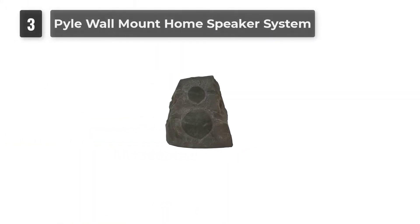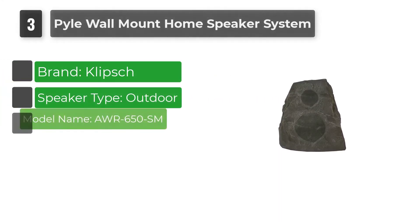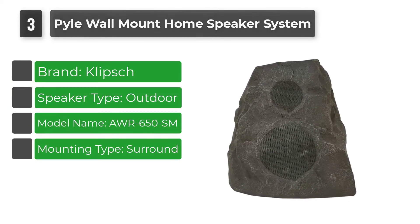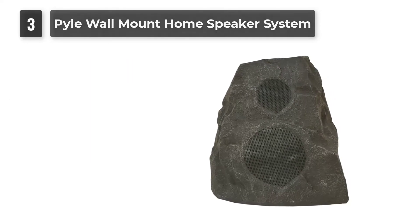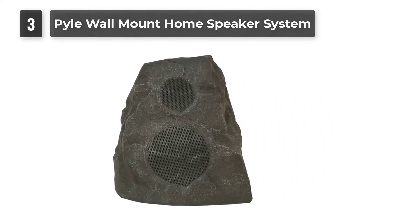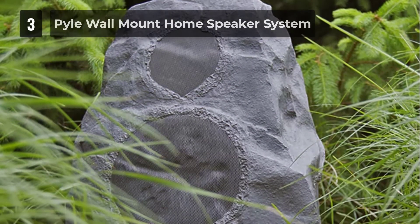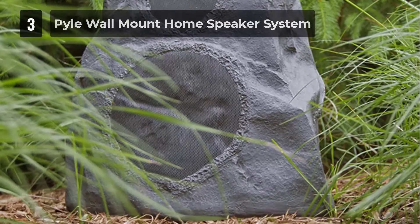Number 3: Pile Wall Mount Home Speaker System. Pile's wall mount speaker system looks like a traditional outdoor audio system, but it's compatible with Bluetooth. This means you can stream music to them directly instead of snaking wires from the outside of your home to the inside with a speaker cable. This is possible because Pile's speakers are active, which means they have an amp built inside. While you won't need to worry about speaker wires, you will need to plug the speakers into an outlet, which limits your placement options.